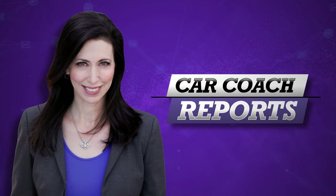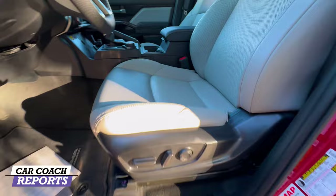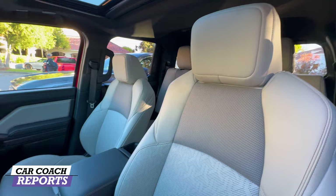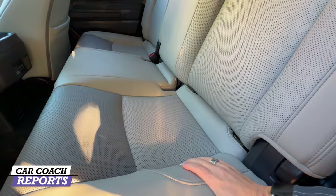The Limited features really nice soft-touch materials with heated and ventilated seats, lumbar support — it's your fully loaded trim level. If you go with the TRD Pro, you get special seats in that vehicle. Moving into the second row, the seats have some movement to them so you don't slide around.